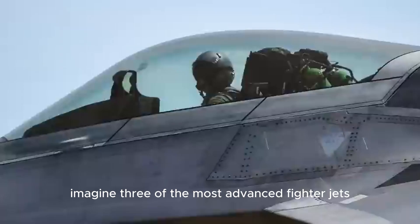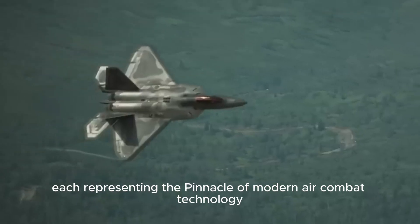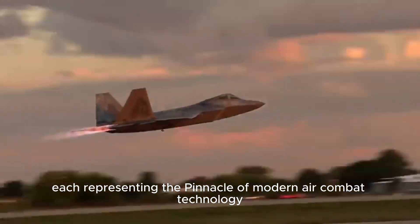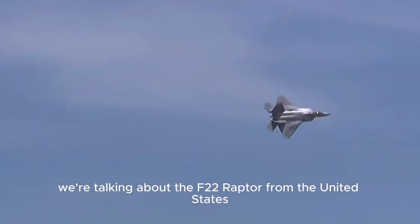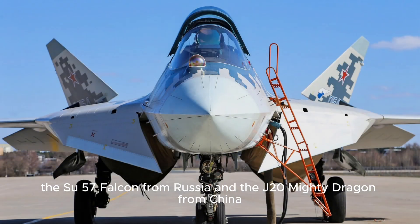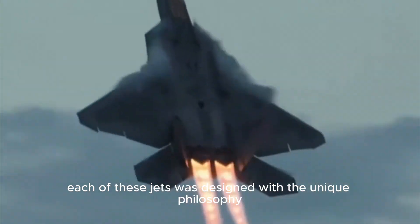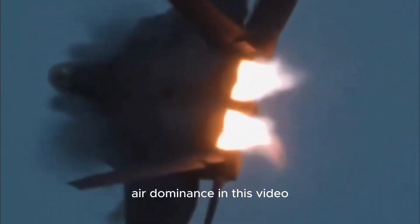Imagine three of the most advanced fighter jets from three different countries, each representing the pinnacle of modern air combat technology. We're talking about the F-22 Raptor from the United States, the Su-57 Falcon from Russia, and the J-20 Mighty Dragon from China. Each of these jets was designed with a unique philosophy, yet they share one powerful goal: air dominance.